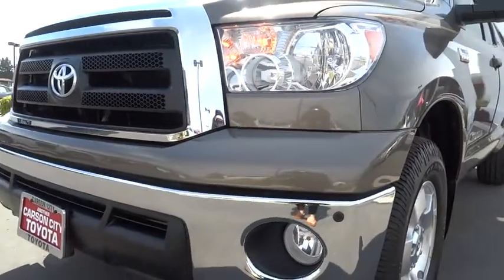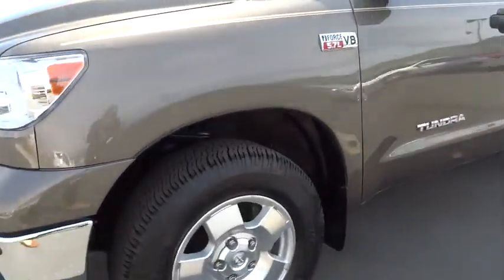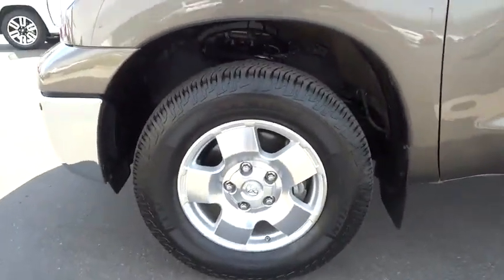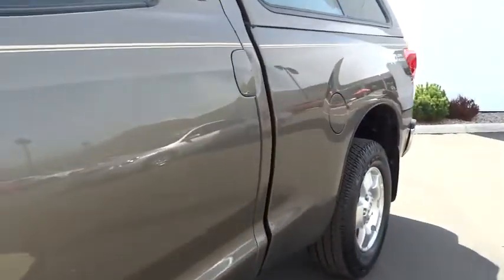MP3 player, CD player, power windows, passenger airbag on-off switch, passenger airbag, daytime running lights, intermittent wipers. This vehicle is Carfax certified one owner and qualifies for the Carfax buyback guarantee.